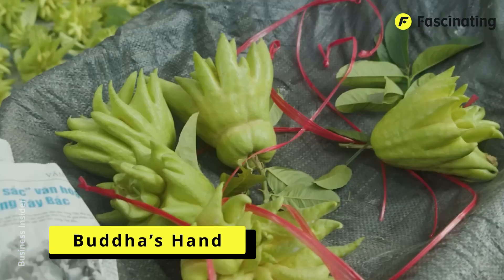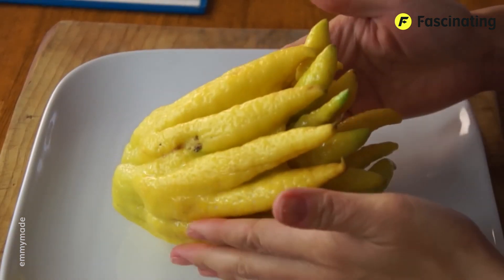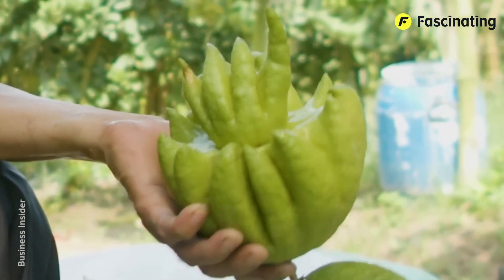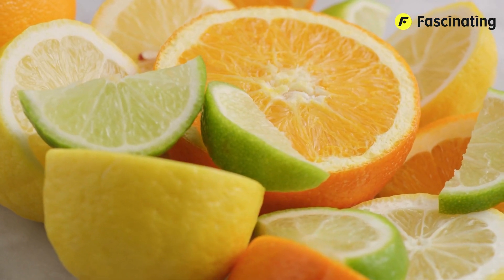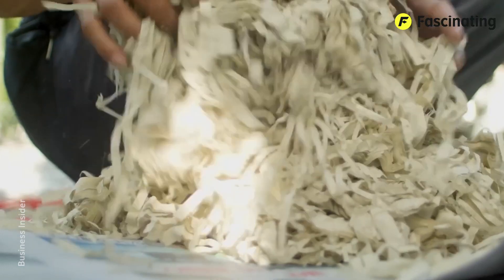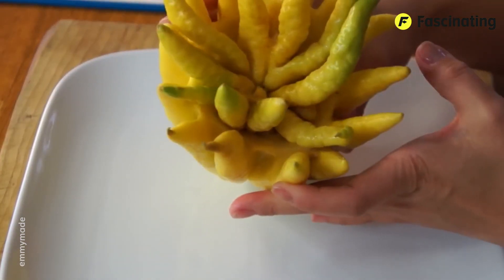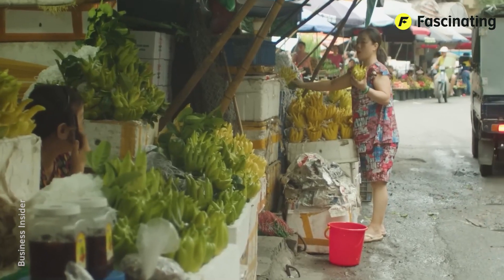Buddha's Hand. When I discovered that there was a fruit called Buddha's Hand, I thought it was a rather strange name, but now that I see it in front of me, I think I understand why it was given that name. Buddha's Hand is a type of citrus, so it's a cousin of oranges and lemons, although it's definitely the quirky relative of the family. It originates from Southeast Asia, particularly from regions like Vietnam and the more tropical parts of China. Surprisingly, it contains neither pulp nor juice like other common citrus fruits.